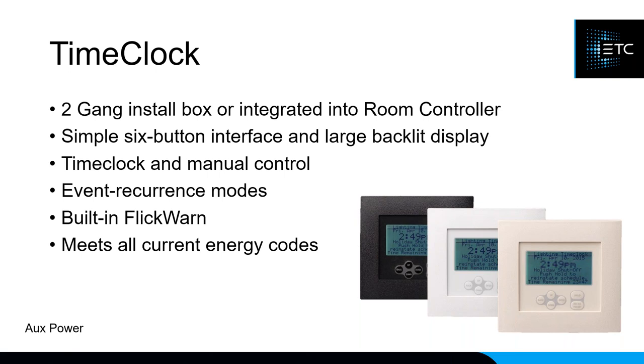One neat feature of the time clock is the built-in Flick-On: about five or ten minutes before a timed event, all of your lights will flicker to show you what the next look will be. So if it's 9:55 and your lights are set to turn off at 10:00, the lights will flicker off to show you that in five minutes everything shuts off — giving you the chance to go back and override it if you'd like.